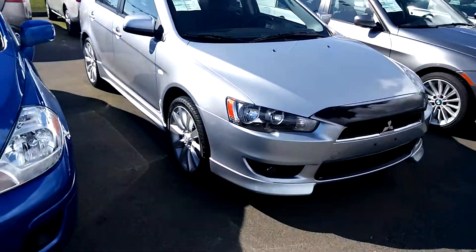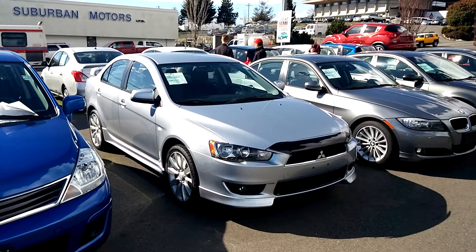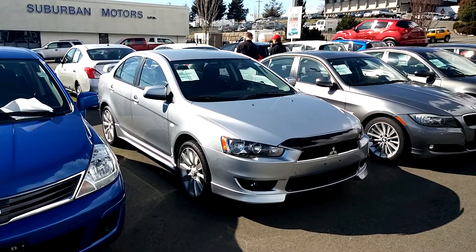2008 Mitsubishi Lancer GTS, $14,990 at Campus Nissan on Oak Street. Come see one of Vancouver Island's best places to buy a premium used vehicle.